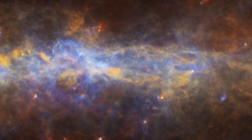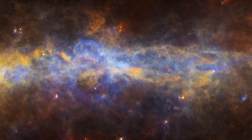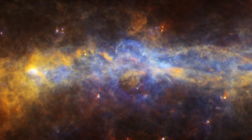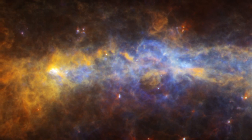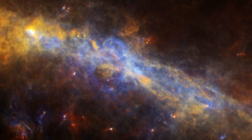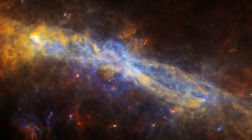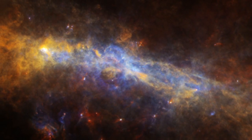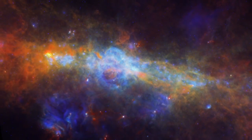Herschel has helped astronomers identify a spectacular structure — a dust ring that is over 600 light years across, encircling our galaxy's center. Viewed edge on, its strange warp shape takes on the appearance of an infinity symbol, perhaps reminding us of how much we have yet to discover in our galaxy and beyond.